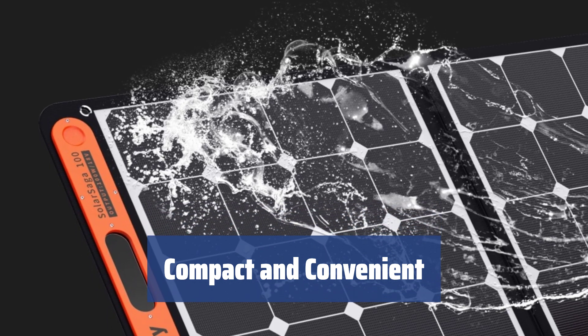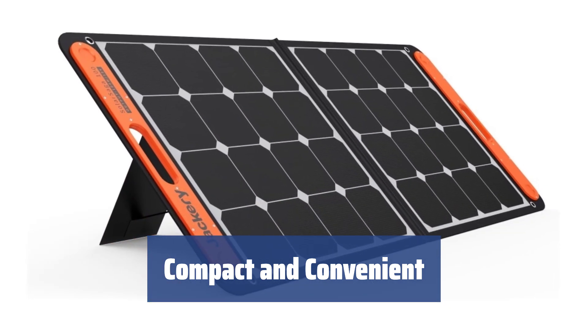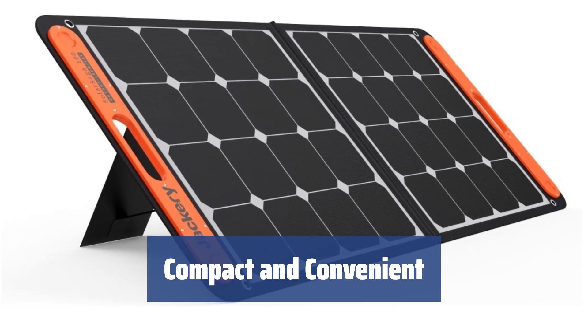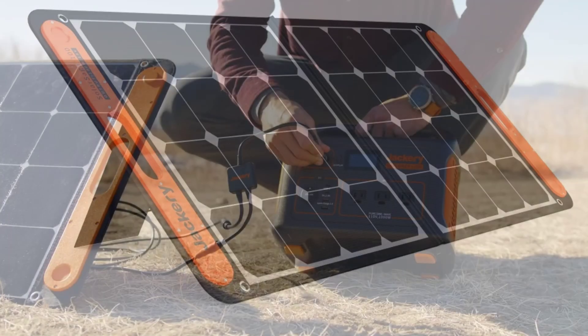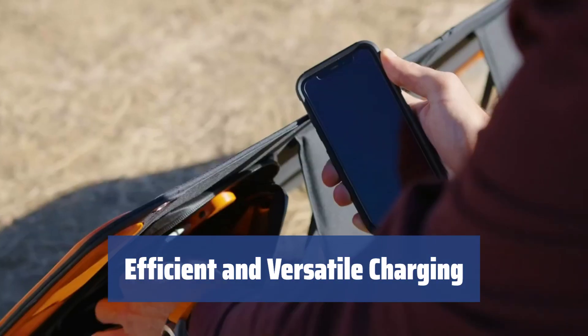The Solar Saga panel is one of the lightest and most compact 100W models out there. It's foldable, easy to carry, and designed to be convenient for all your outdoor adventures. With a peak power of 100 watts, it boasts impressive output and conversion efficiency.